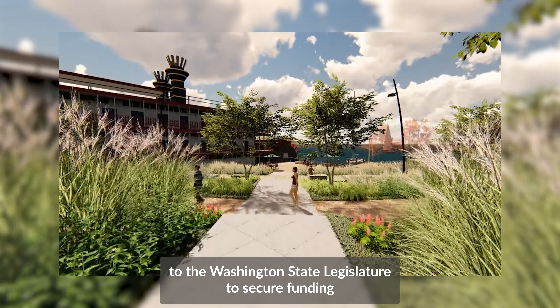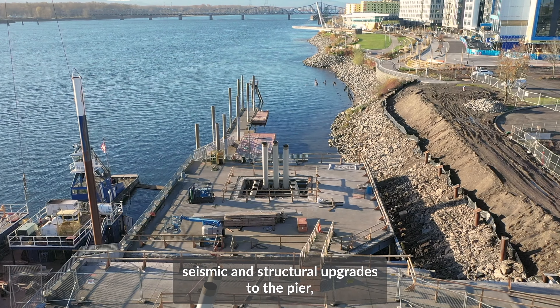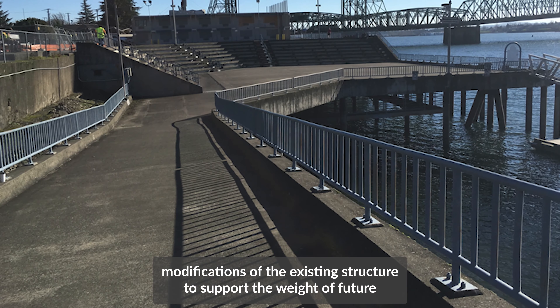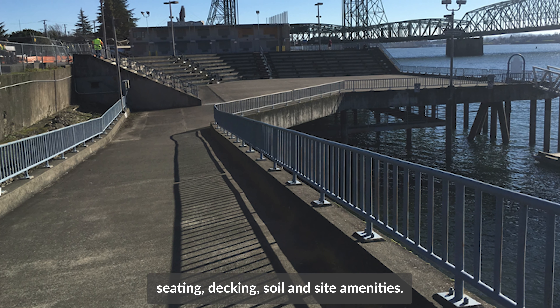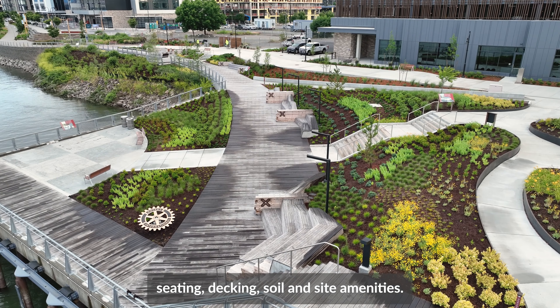In 2018, we created a virtual environment of the design to help officials and the public imagine what the spaces could someday become. Those images helped to promote Vancouver Landing, even being shown to the Washington State Legislature to secure funding for the project.